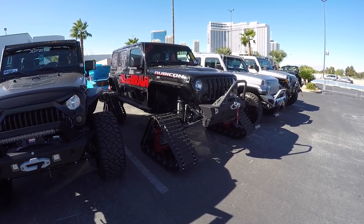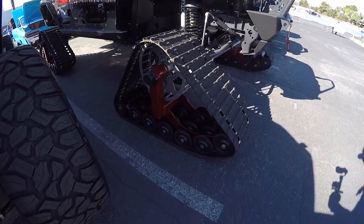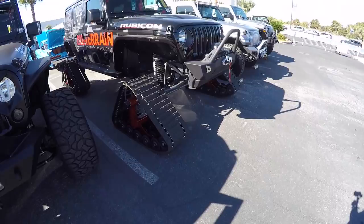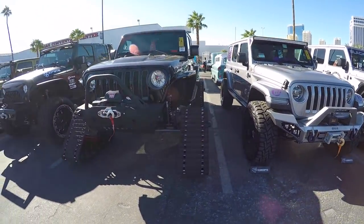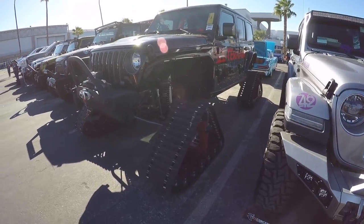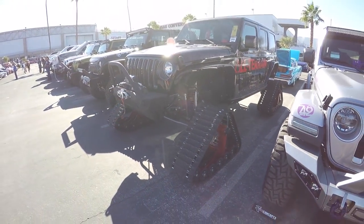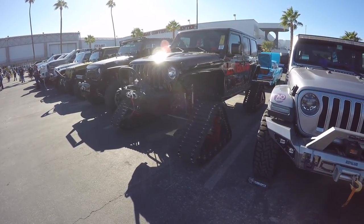Look at this - it's a brand new JL Rubicon and they put some tracks on it. I actually saw this thing driving on the streets here in Las Vegas making all kinds of noise. I guess they didn't care about tearing up the rubber tracks - but it is SEMA, so you've got to do what you've got to do. You see incredible things at SEMA.